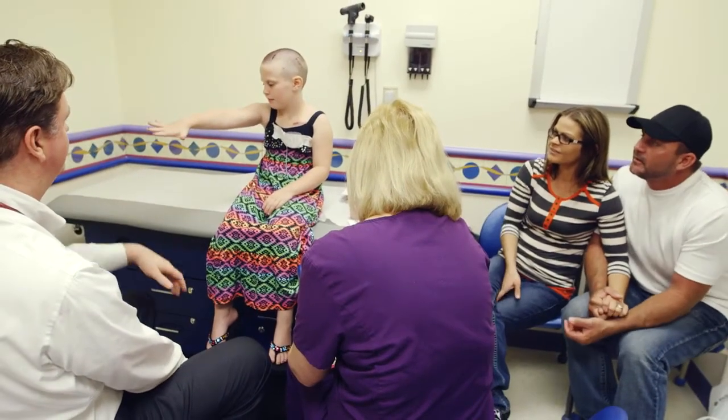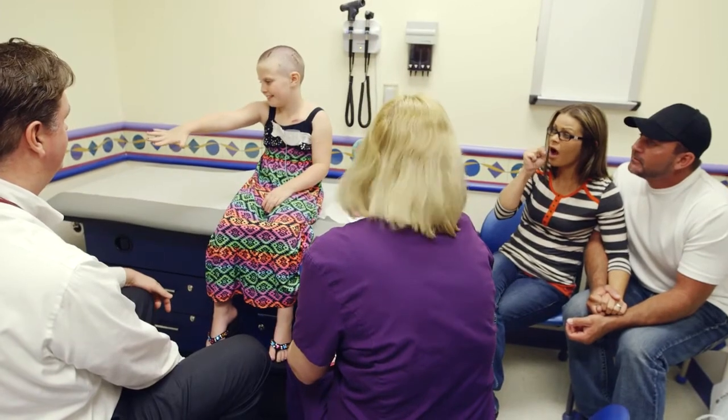It's an honor to have parents trust us with their children. I think we all try to treat every child as the most important child in the world at that point in time. So the standard is how you would want someone to treat your own child. We're probably actually nicer to other people's children than we are to our own.